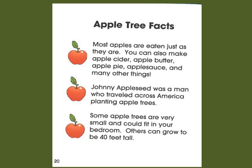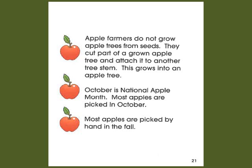Another fact is that Johnny Appleseed was a man who traveled across America planting apple trees. Some apple trees are very small and could fit in your bedroom. Others can grow to be 40 feet tall. Apple farmers do not grow apple trees from seeds — they cut part of a grown apple tree and attach it to another tree stem, and this grows into an apple tree.